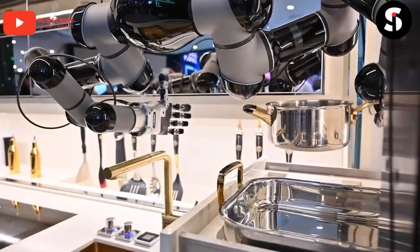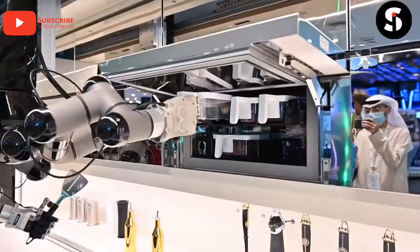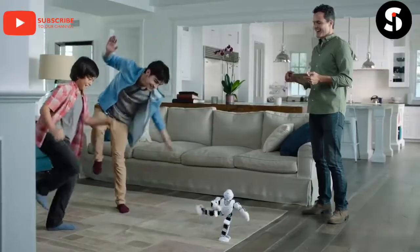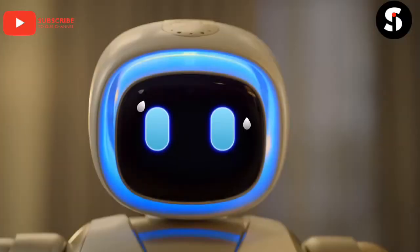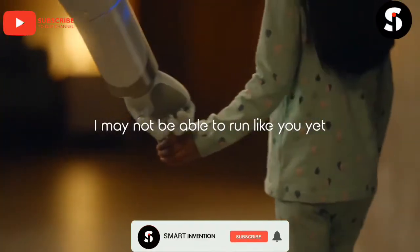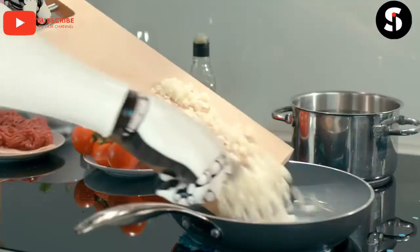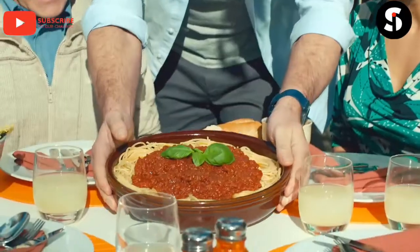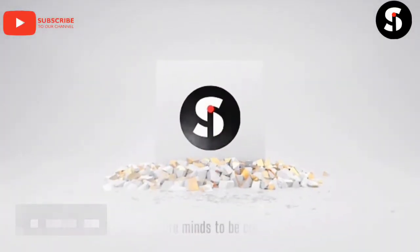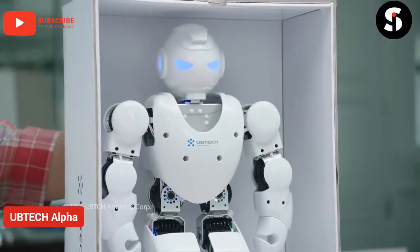Hi guys, welcome to Smart Invention TV. In today's video we have combined amazing, incredible, advanced and smartest personal home robots that can help you in various kinds of household chores such as washing, cleaning and cooking. They can also be for business purposes. If you are new here, don't forget to subscribe and turn on the notification bell. Without wasting your time, let's get started.